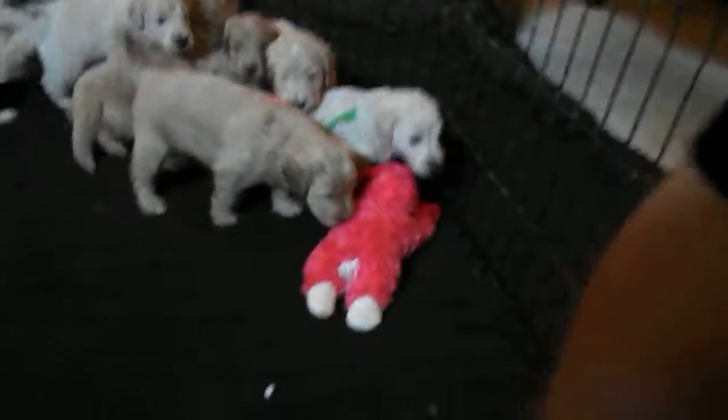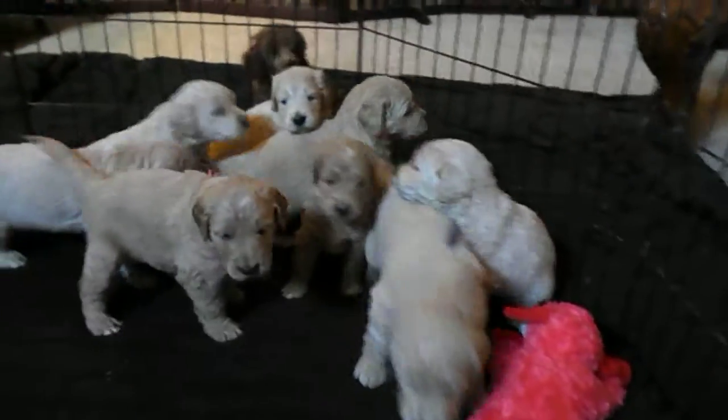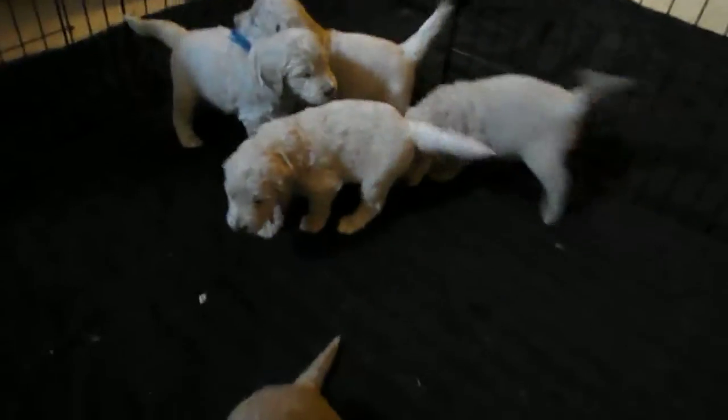Hey guys, come on. Yes, Poseidon. Apollo. Hi, Theseus. And there's little Athena. And Persephone.